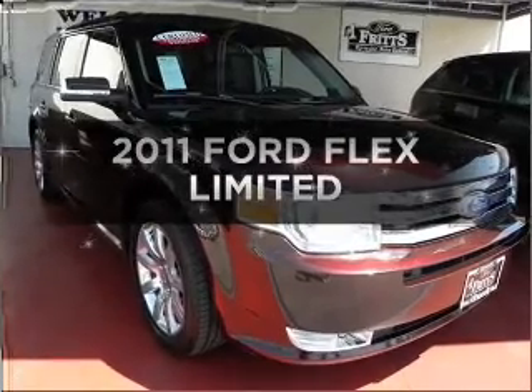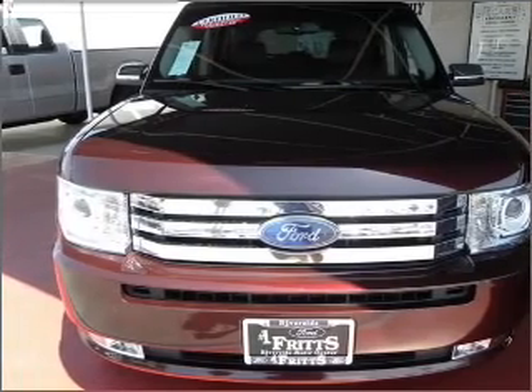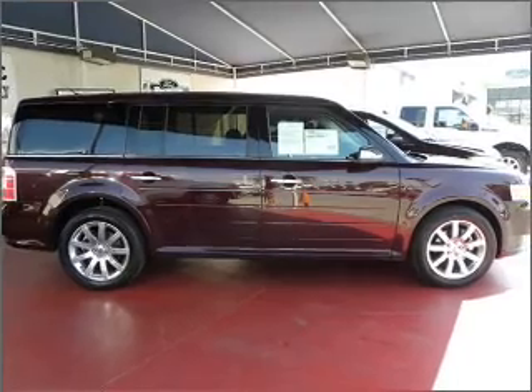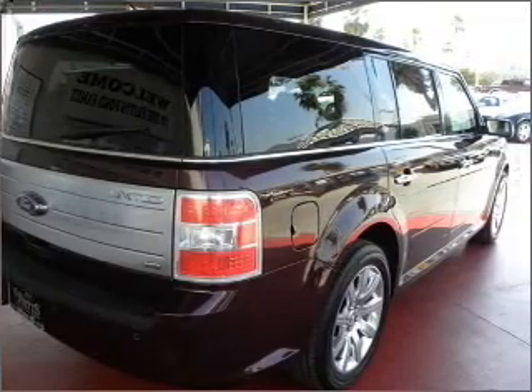Introducing the 2011 Ford Flex. Travel the roads in style and comfort in this great vehicle with a solid six cylinder engine connected to a smooth shifting automatic transmission. Reach your destination effortlessly with GPS navigation, and treat yourself to the splendor of a premium sound system.